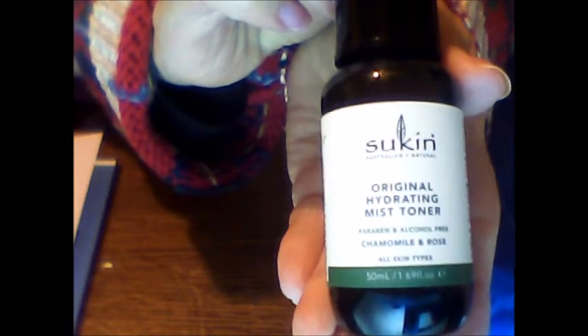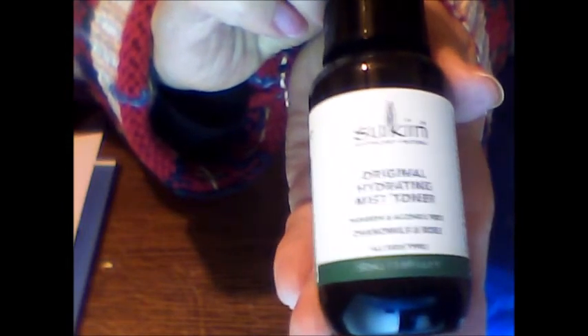First thing out of the box is the Sukin Signature Hydrating Mist Toner. It's made with rose water and chamomile to help soothe and refresh tired skin. Use it anytime, especially when your skin is feeling tired, stressed, or overheated. I like that it's alcohol free — it won't be as drying on your skin as some other things.